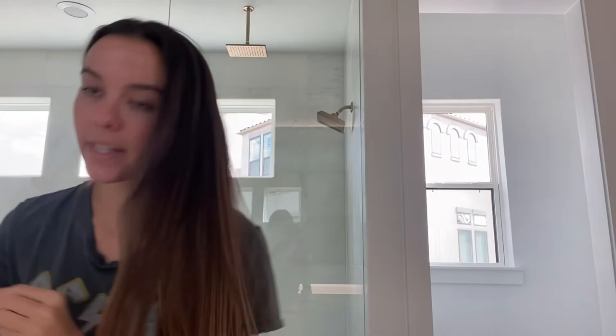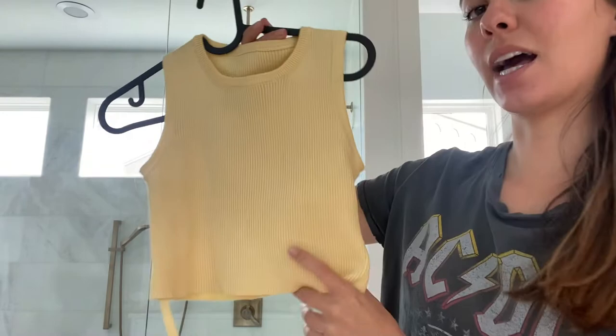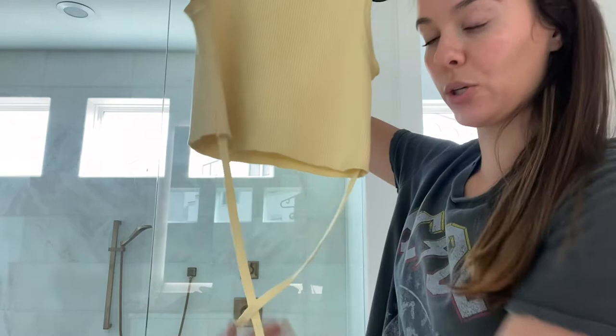I picked up one top from AliExpress — it's a Zara dupe. It's this yellow top that wraps around your waist. To be honest it literally looks and feels just like the real Zara top — I can't tell a single flaw, the quality is great. Really cute.